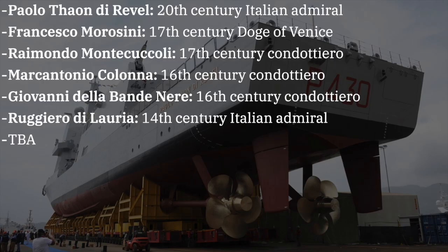Three PPA light plus ships — Raimondo Monteciccioli, Marcantonio Colonna, and Ruggiero Deoria — as well as two PPA full ships — Giovanni delle Bande Nere and an as-of-yet unnamed vessel — are currently under construction. So far, the PPAs have all been named after historical figures, with many of them named after the Condottieri mercenaries from the Renaissance and early modern period.